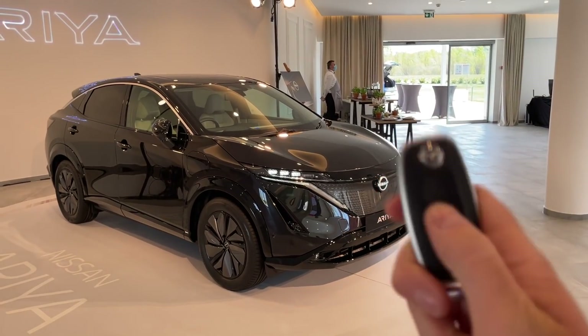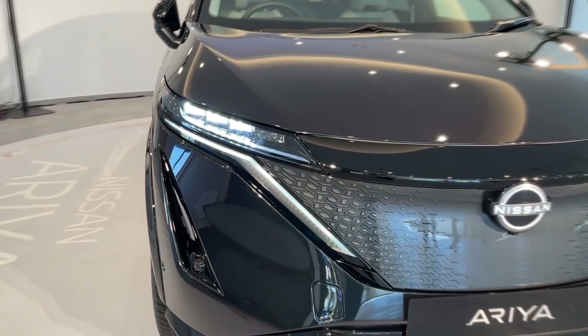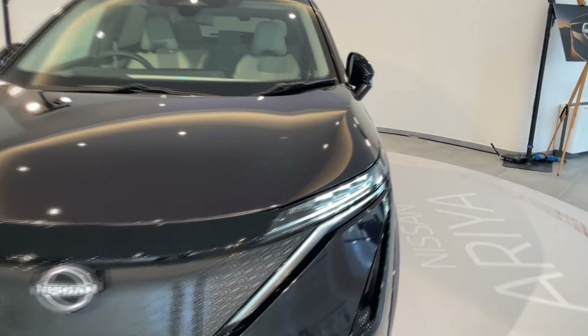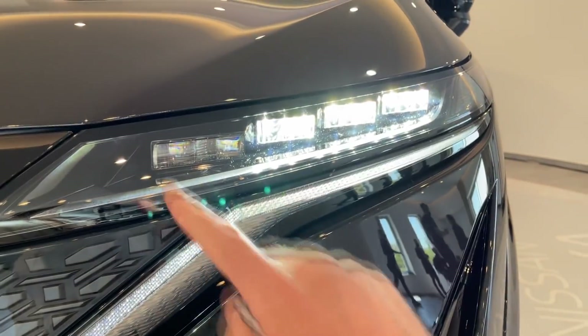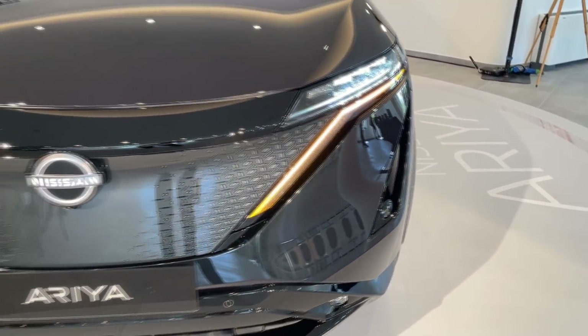I do have the key here. Let's unlock the car — you will see these beautiful dynamic indicators and very slim LED lights. Look at the lights with these projectors here, and then daytime running LEDs are down there, and as you saw, they turn into indicators.